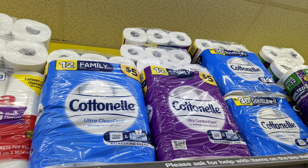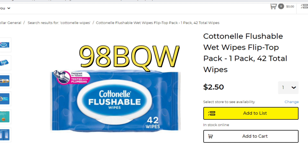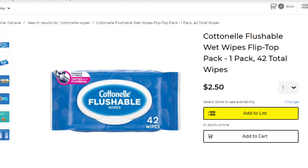We're also going to pick up a package of Cottonelle wipes for $2.50. When you purchase one pack of Cottonelle toilet paper and one pack of Cottonelle wipes, you can redeem that for about $1 back — maybe $1.25 with a separate $0.25 rebate on the Fetch app. If you haven't downloaded Fetch yet, the code in the description is 98BQW — that gets you started with extra savings and helps support this channel too.